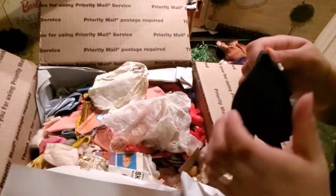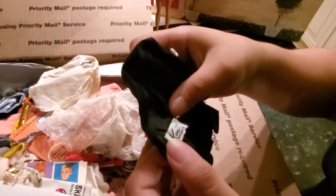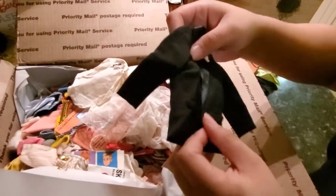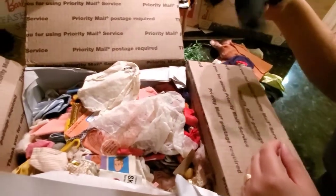I think this is Ken's — yeah, it's Ken's. Not bad either; I don't have a lot of Ken's outfits. This is going in.